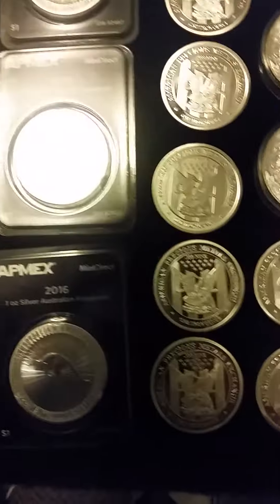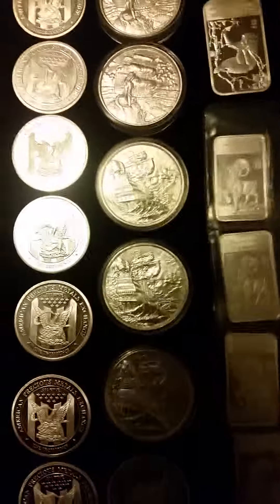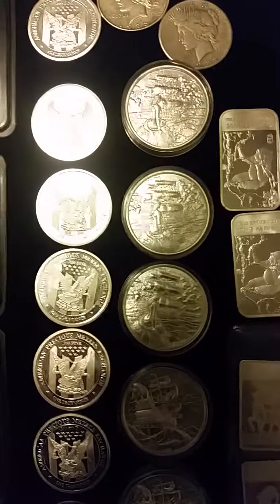Then we have some rounds here — 12 one-ounce silver ATMex rounds. Also three of the Privateers and three of the next series of Privateers, which is the Sirens. I'll be getting the captain soon.